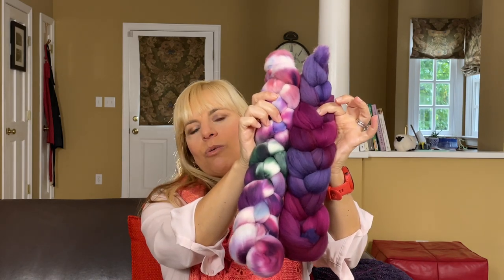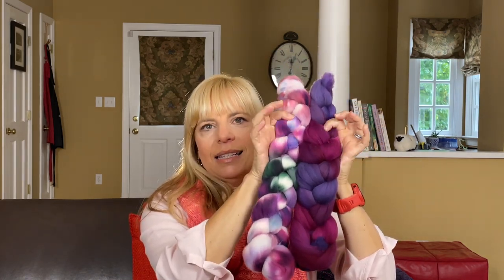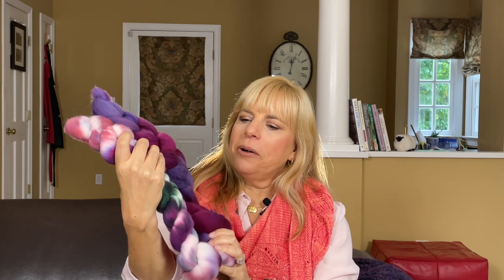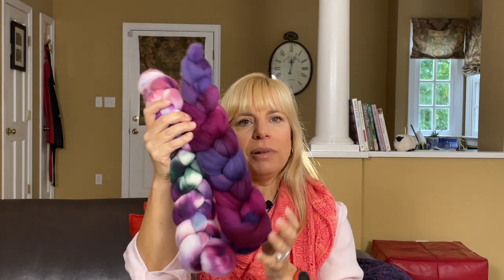I got some new spinning fiber as well. Green Goat Farm had lots and lots of fiber, with colorways named after superheroes, Marvel movies, and sci-fi and fantasy TV series. These are two Rambouillet hand-dyed braids called Witcher, after the Netflix TV series. They were sold as a plying pair. I've never spun Rambouillet, so I'm excited to try some new fiber.